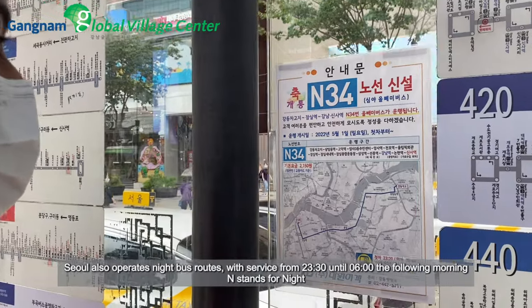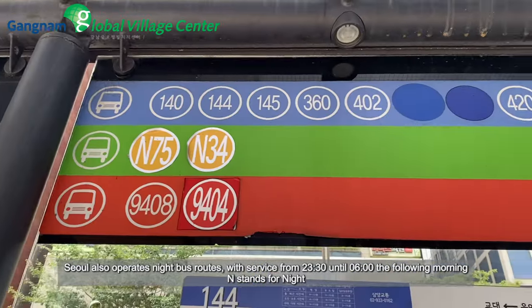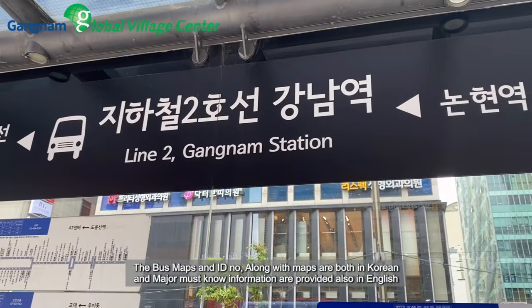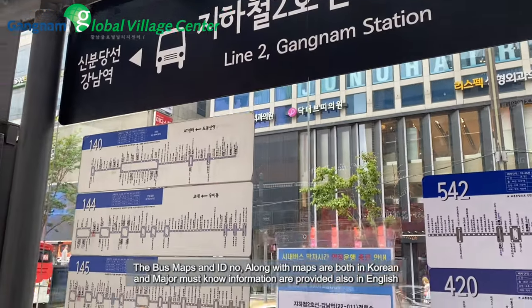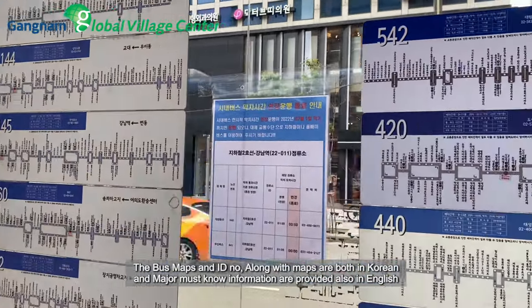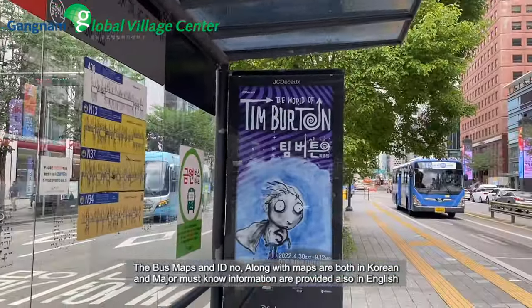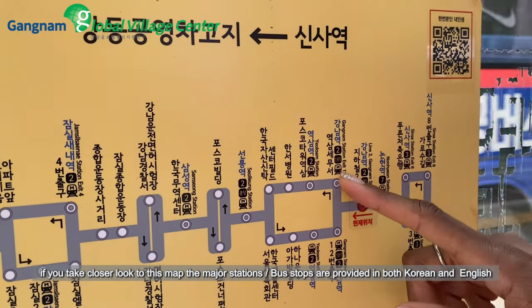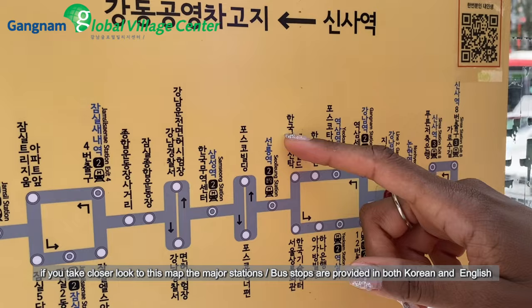Seoul also operates night bus routes with service from midnight until 6 AM the following morning. The bus maps and ID numbers along with the maps are both in Korean and major languages. Must-know information is also provided in English. If you take a closer look at this map, the major stations or bus stops are provided in both Korean and English.